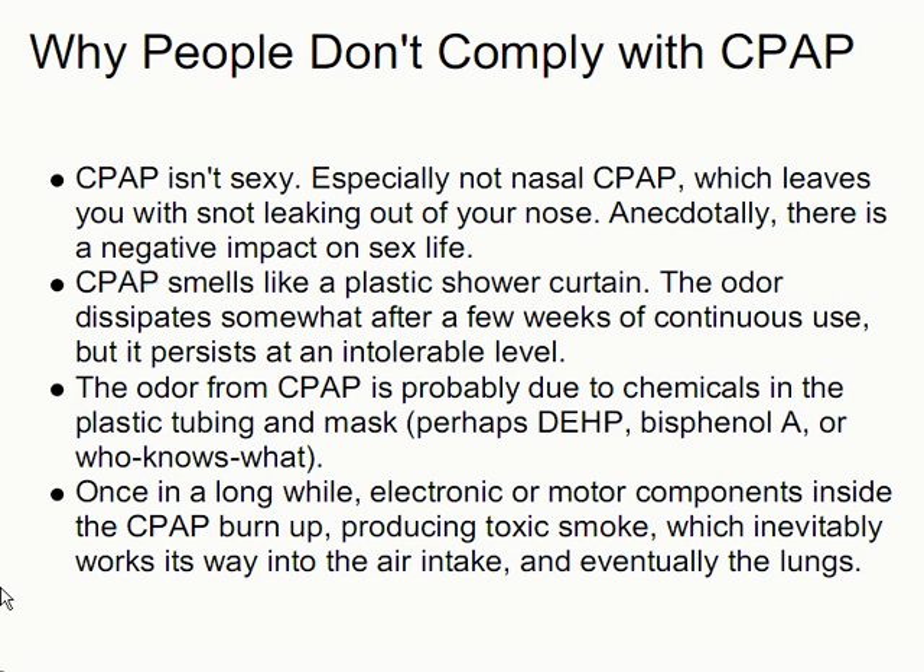So why don't people comply with CPAP? Let's face it, CPAP isn't sexy, especially not nasal CPAP, which leaves you with snot leaking out of your nose. Anecdotally, there is a negative impact on sex life. CPAP smells like a plastic shower curtain. The odor dissipates somewhat after a few weeks of continuous use, but it persists at an intolerable level. The odor from CPAP is probably due to chemicals in the plastic tubing or mask or housing, perhaps DEHP, which is a plasticizer related to polyvinyl — that is, like the plastic in shower curtains — or Bisphenol A, which is the infamous plasticizer added to soft drink bottles. And once in a long while, electronic or motor components inside the CPAP burn up, producing toxic smoke which inevitably works its way into the air intake and eventually the lungs.